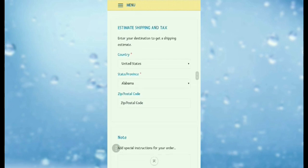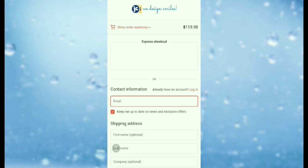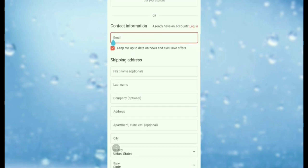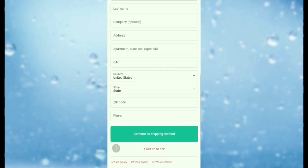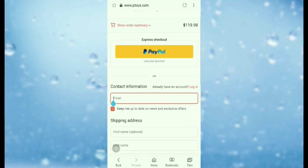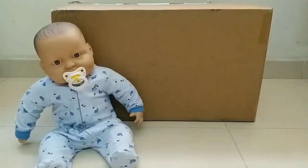Here is your shopping cart, and proceed to check out. You just simply fill in your contact information and your shipping address, and then you can continue the shipping method. And you can check out by PayPal. Isn't that so easy to get your favorite doll from the JC Toys company?